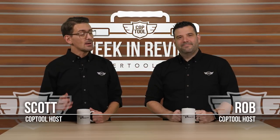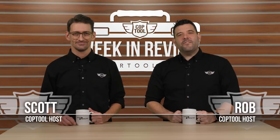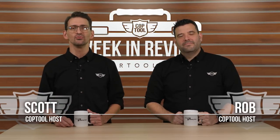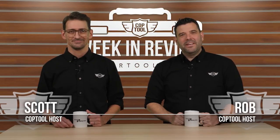Welcome back. I'm Scott alongside Robin. It is Friday, December 21st, 2018. Nate shows off his bat suits, and Heumann tosses back a few before trying out a new chainsaw. Dirt Monkey predictably plays in the dirt, and Tool Pig starts a tool fight. Those stories and much more coming up next. This is your CopTool Week in Review.